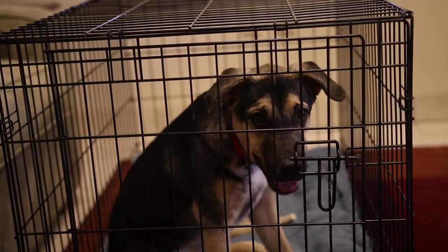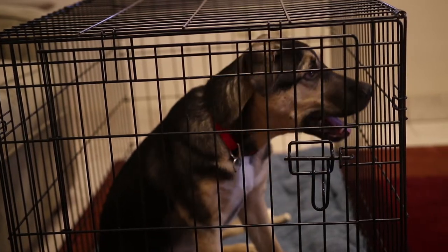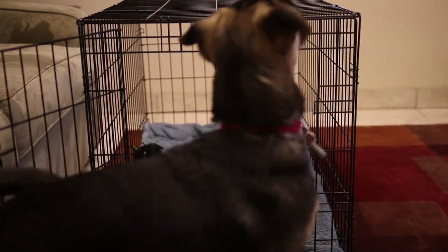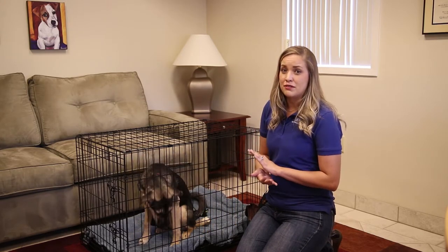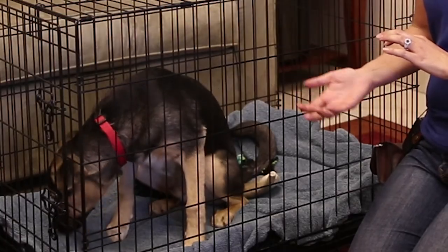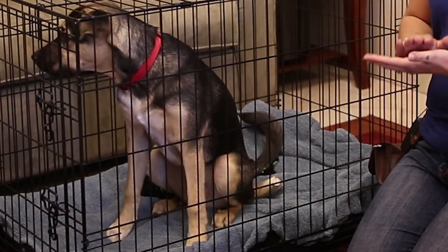Leave for three to five minutes, then return and let him out of the crate. Repeat this process several times a day, gradually increasing the length of time. As much as it hurts to hear our furry friends cry, you don't want to let them out of the crate while they are crying — otherwise he will learn that all he needs to do to get out is cry. Resist the urge to give him attention while he is crying in the crate.